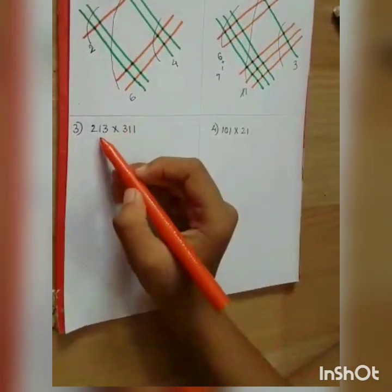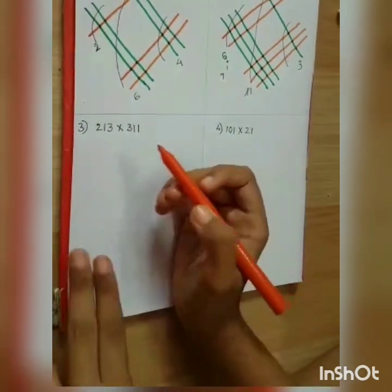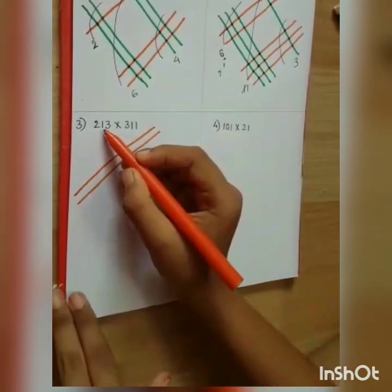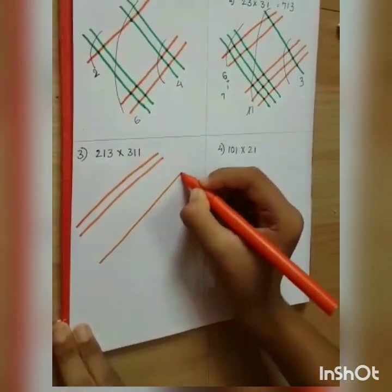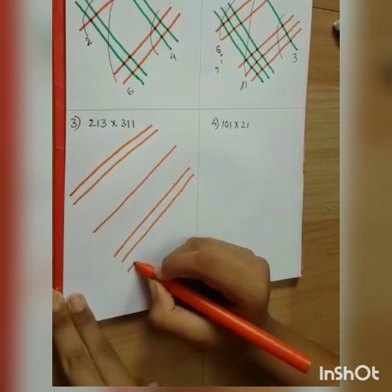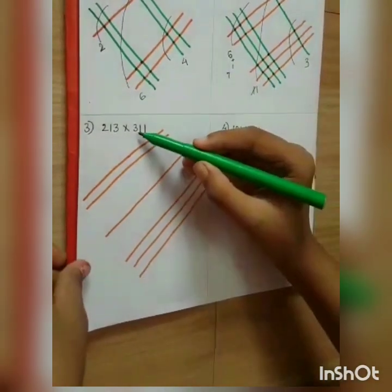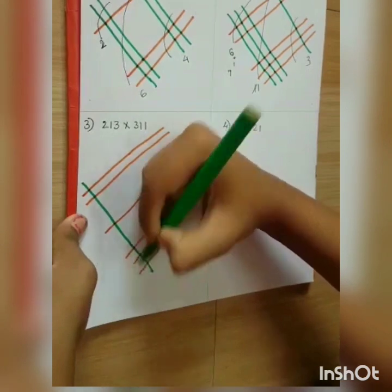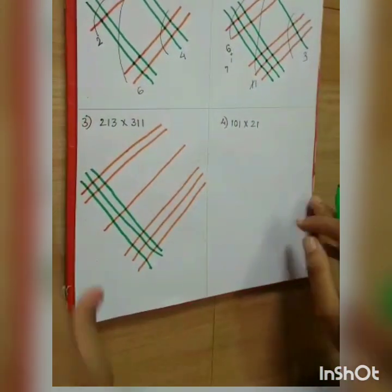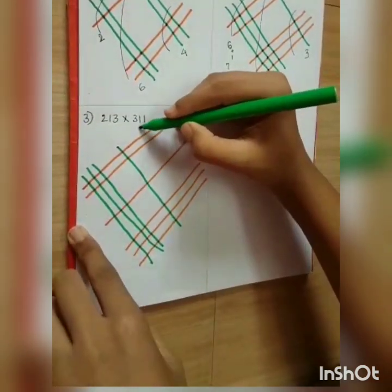The next problem is 213 multiplied by 311. Take the first number 213: the first digit is 2, draw 2 lines; the second digit is 1, draw 1 line; the third digit is 3, draw 3 lines. The second number is 311: the first digit is 3, draw 3 lines; the second digit is 1, draw 1 line; and the third digit is also 1, draw 1 line again.